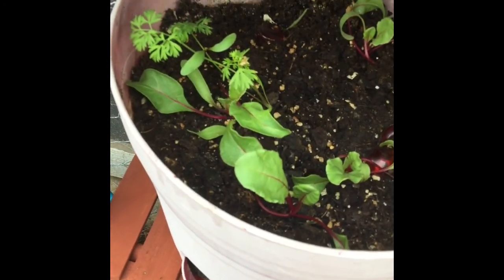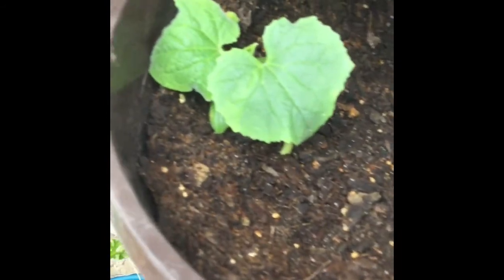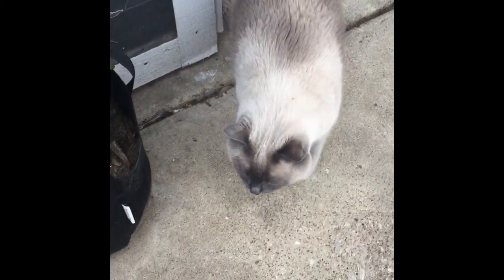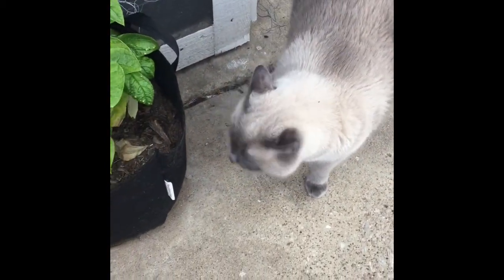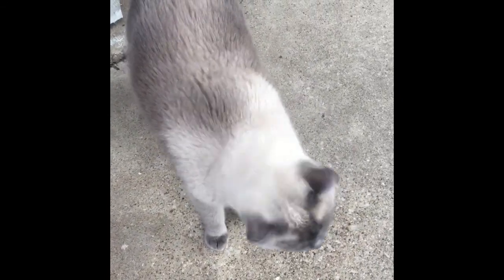Here's the carrot and four beets — they're still doing great. And here's the cucumber plants, they're starting to look good. And then here's the stringless beans — and there's a Casper cat! What's she doing? Hello, hello.